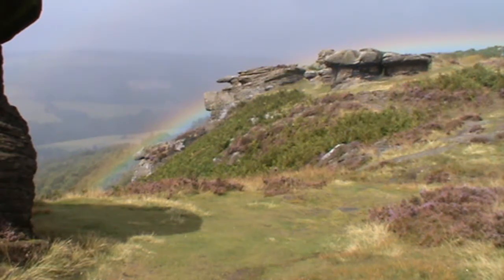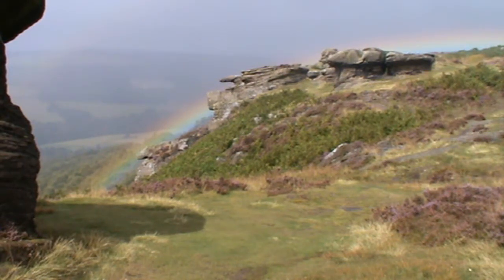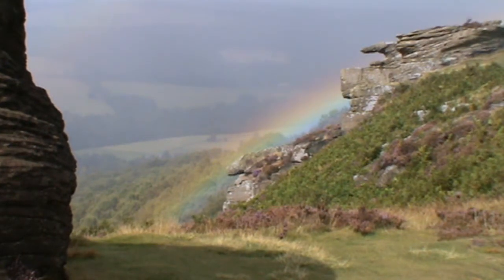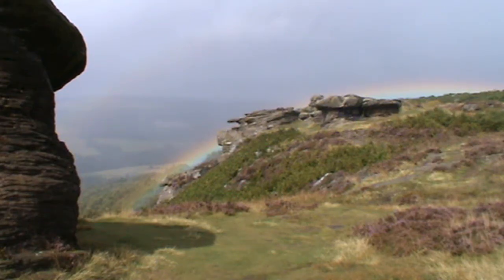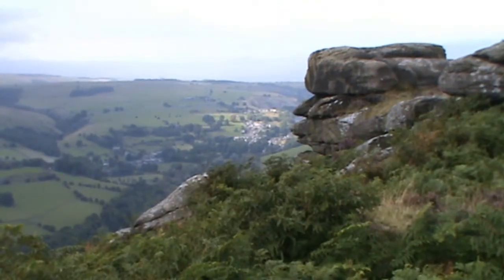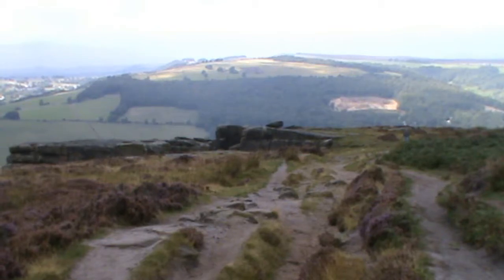Just down below us on our left — a rainbow! The sun's come out behind us and it's raining just in front. Well, let's hope this comes out on camera. We've just moved round a bit — that's quite good, curving over the top of the rocks. The rainbow's moved off to our right hand side now.